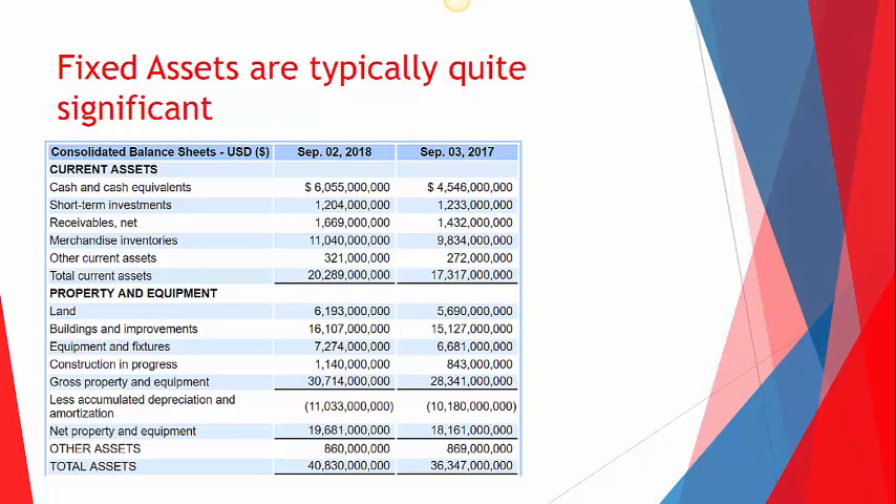So, fixed assets — usually pretty large. Before we get into what company this is, I want to highlight some of the different types. When we say fixed assets, there are a lot of different types that we're talking about here.